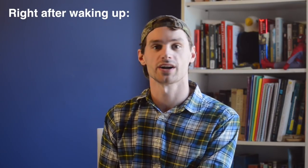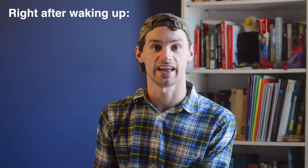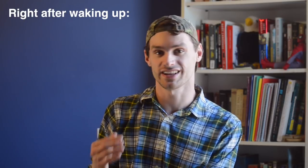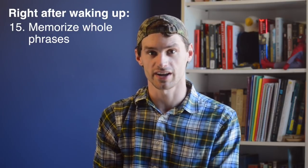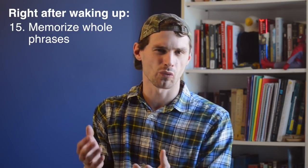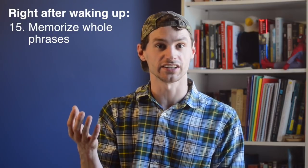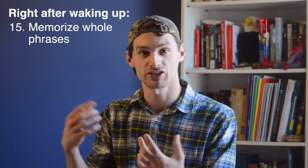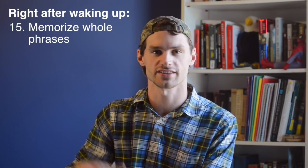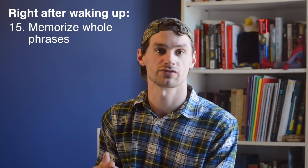My last trigger time where I always practice my language is right after waking up. This is one of the best times to practice because you're setting yourself up for the rest of the day to be thinking in that language. One of the things I do is keep a notebook next to my bed and memorize predetermined phrases I want to learn — particularly phrases with a weird construction or something significantly different from my native language. I like to memorize Bible verses, but you could also do song lyrics, lines of poetry, or phrases from a book.